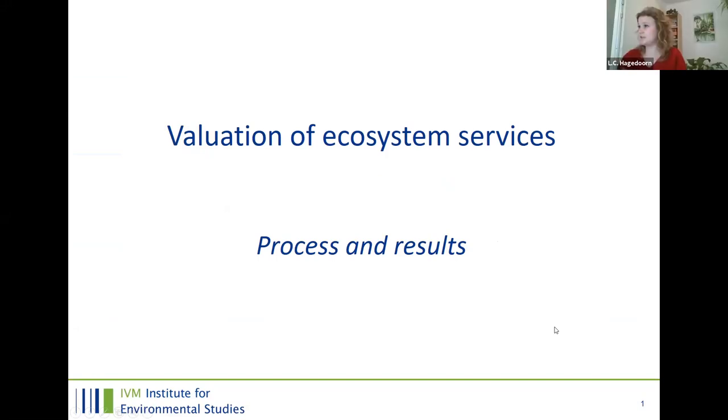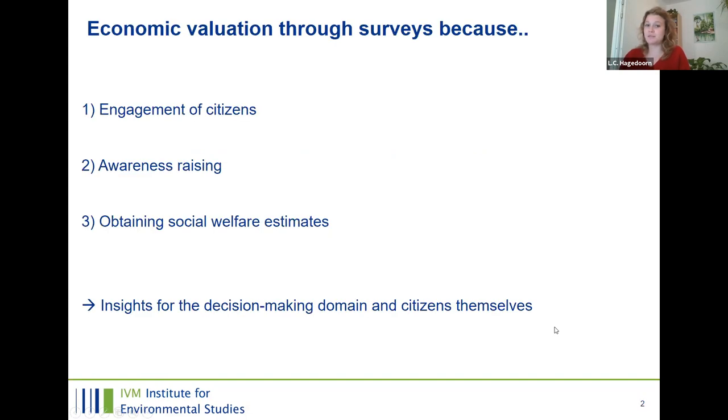I'm Lieselot and I'm going to present today on the process and results of the valuation of ecosystem services. We do economic valuation specifically through surveys and experiments, because it allows for engagement of citizens and raises awareness on certain topics. We obtain social welfare estimates. Together, these aspects lead to insights for both the decision-making domain and for citizens themselves.